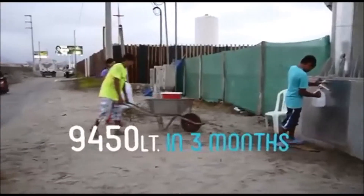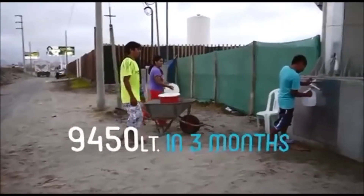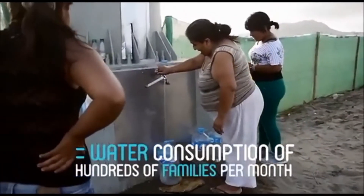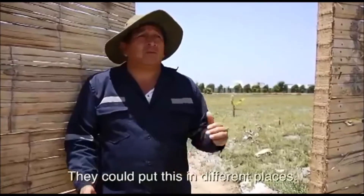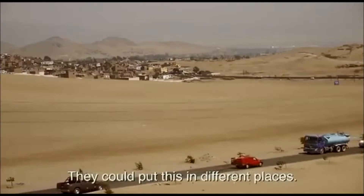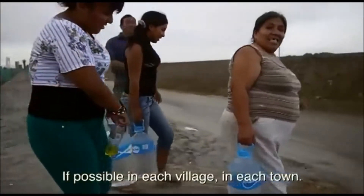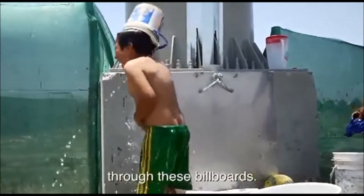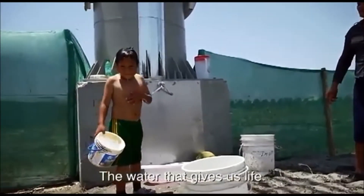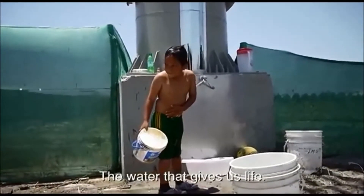The billboard has already produced thousands of liters of drinking water — equal to the water consumption of hundreds of families per month. It can be placed in different locations: every annexe, every caserío, every pueblo, so that water is generated by the panels. It's water that really gives us life.